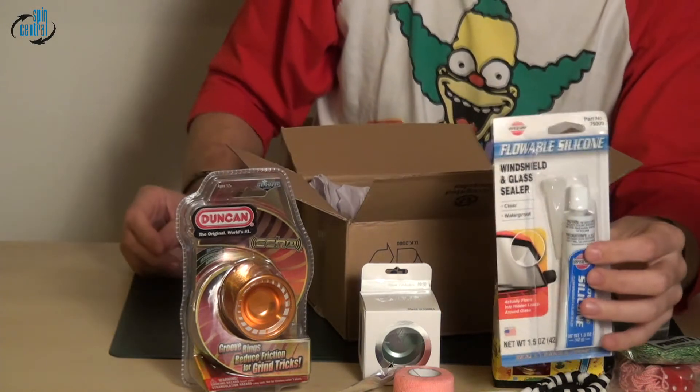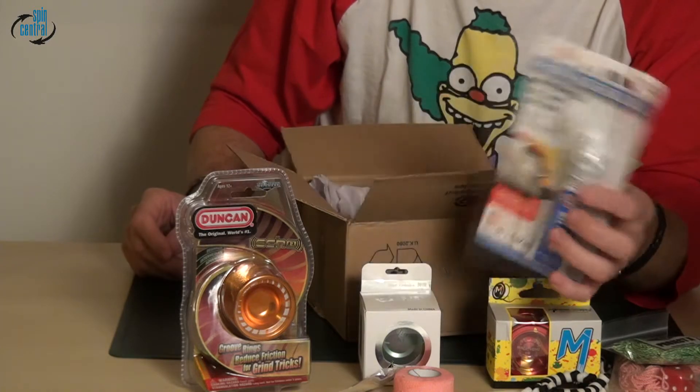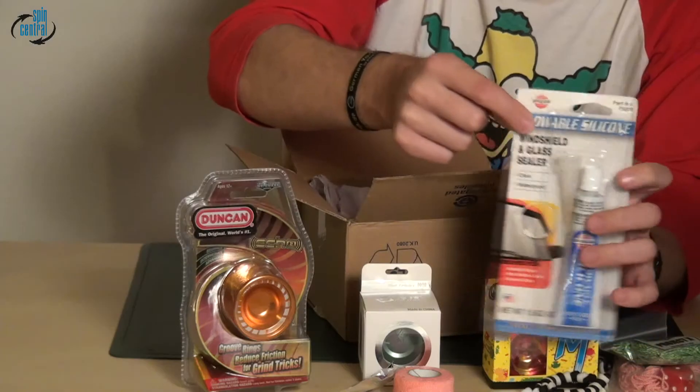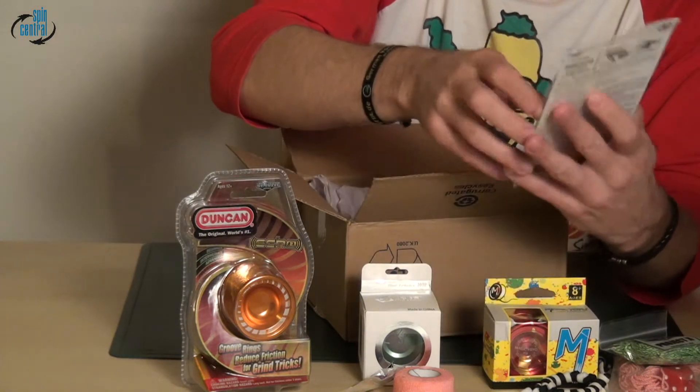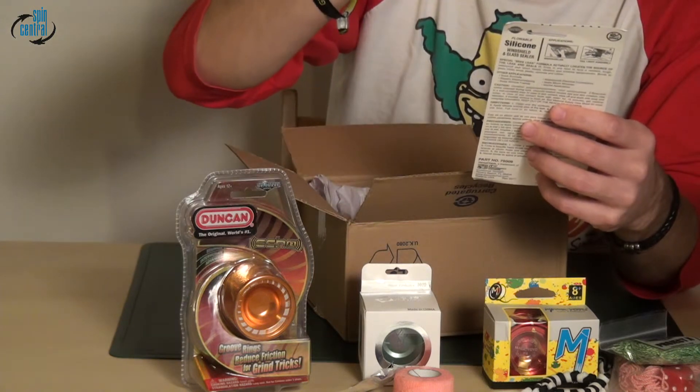And what else — oh look at that, windshield silicone! For my girlfriend's car isn't that cool? I think it's more for flowable silicone — yeah, it says 'flowable silicone' right up here. So if I want to change the silicone on any of my yo-yos, I can now do it. I always wanted stuff like that!